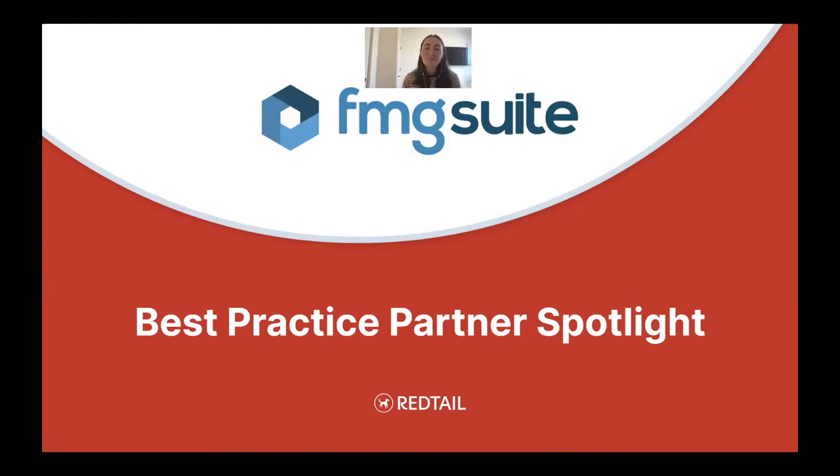Tell us a little bit about FMG Suite. What is it and what kind of service does it provide for advisors? FMG Suite is an all-in-one digital marketing platform for financial professionals. In one place, you can log in and access websites, tools to send emails and social media posts — all powered by our massive content library. We put out weekly timely emails, articles for social media, plus tools for blogging, hosting events, sending greeting cards — pretty much everything you need for marketing, all available in one place. And we couldn't do it without our integration with Redtail.